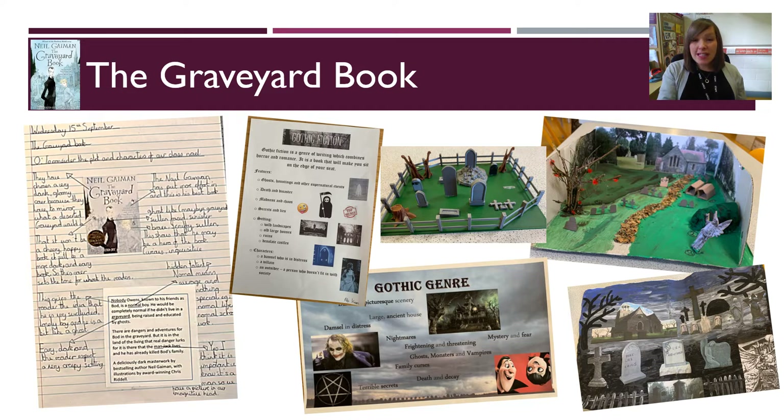We begin Year 7 with a fantastic novel, The Graveyard Book by Neil Gaiman, which we believe is the best way to introduce students to English and begin to create that love of literature. Essentially The Jungle Book by Rudyard Kipling in a different setting, The Graveyard Book is a coming-of-age story in which the protagonist goes on various adventures, making friends and learning a lot about himself and the wider world along the way.